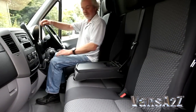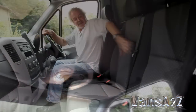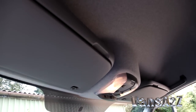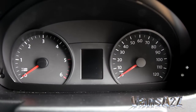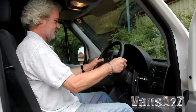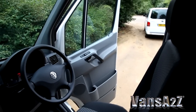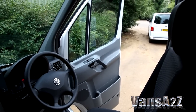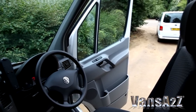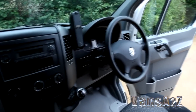Drivers familiar with the previous Crafter will immediately feel at home in its successor. Slightly darker upholstery has been employed to keep it looking smarter for longer, and the instrument binnacle has been updated to match that of the Transporter. But apart from that, it's business as usual. The cab interior is still on the dour side, but it's ergonomically sound and there's no denying the fit and finish and the quality of the materials used.